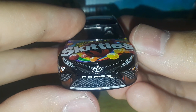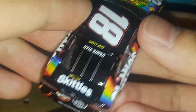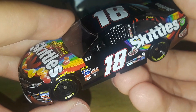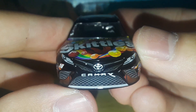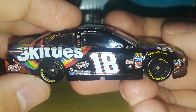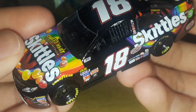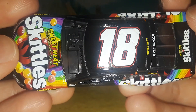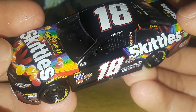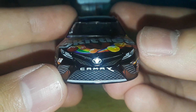Basically it's the normal Skittles scheme but in black with flame details. I really love this paint scheme — it's honestly one of my most desirable Kyle Busch cars. Now that Kyle Busch is no longer with Joe Gibbs Racing and Mars Chocolate, and he's driving for RCR, these Joe Gibbs Racing Camrys are going to go up in value. Of all the 2017s, if not all Skittles cars ever made, this is definitely my favorite — the Skittles Sweet Heat.